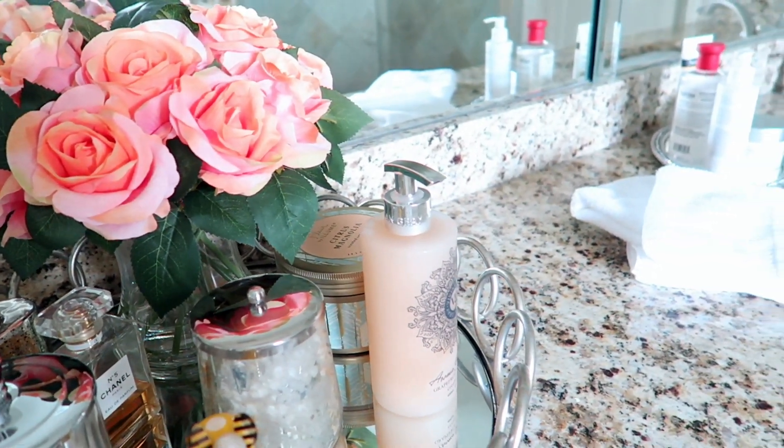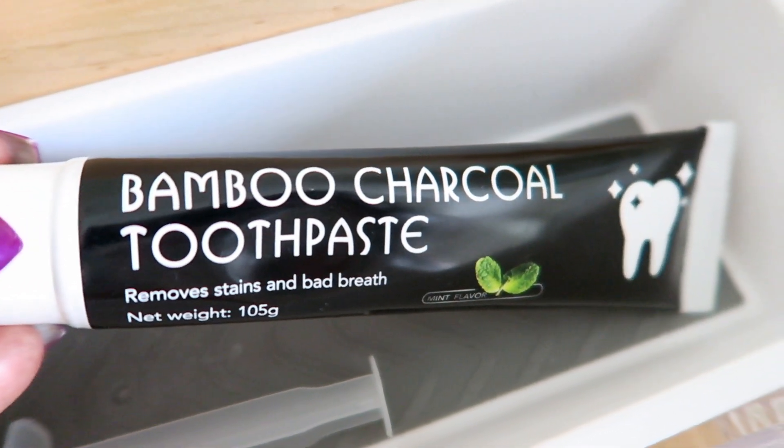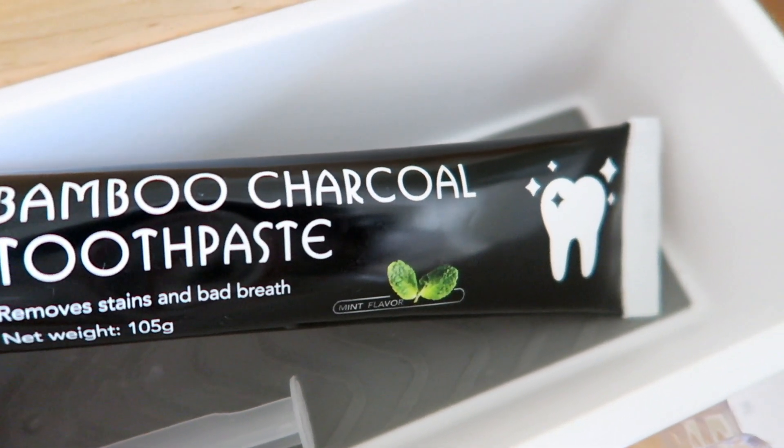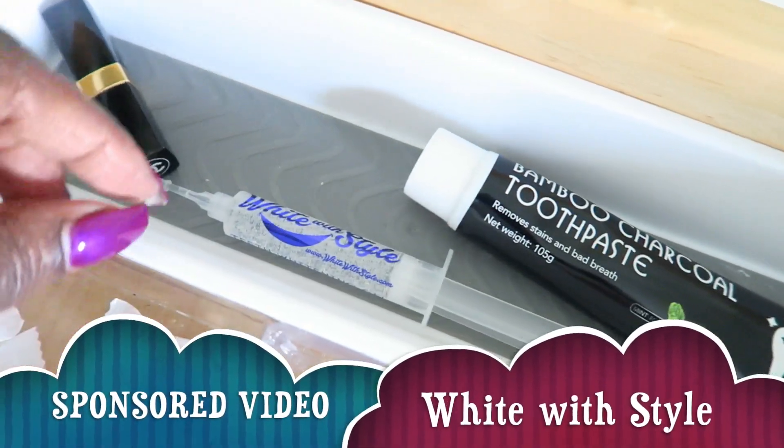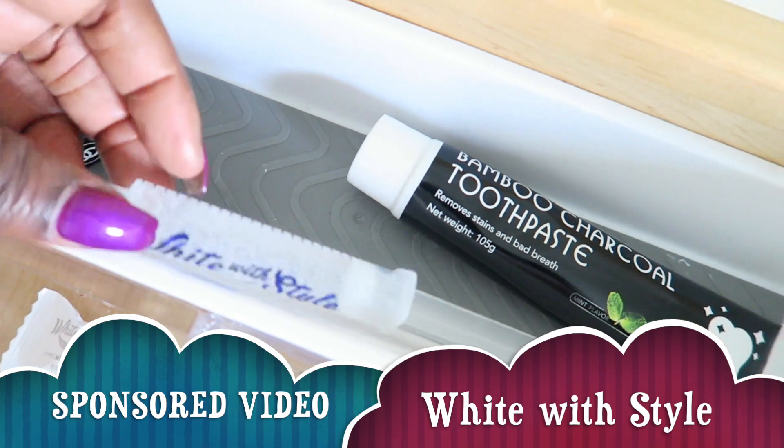Fresh out of the shower, I go ahead and take care of these pearly whites. And speaking of white — I know, that's really corny — I wanted to send a huge thank you out to White with Style for sponsoring today's video.